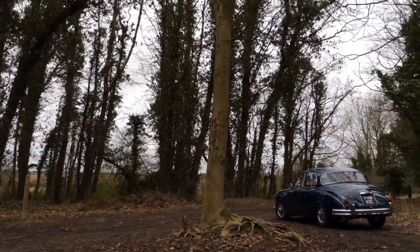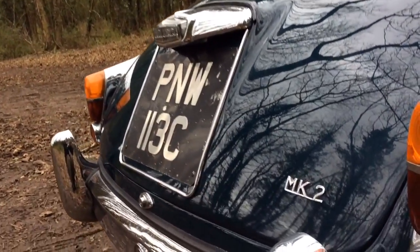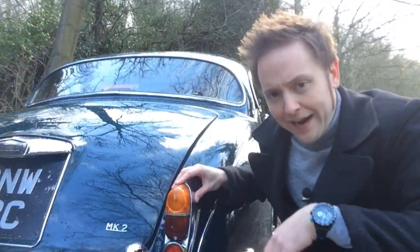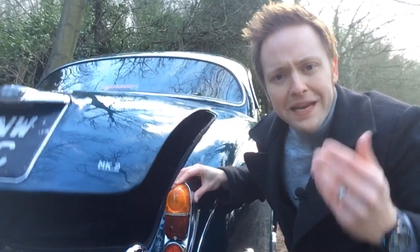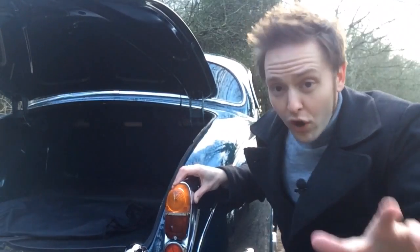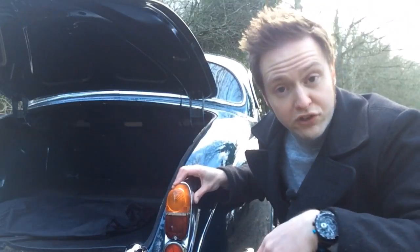But why did the Mk2 Jag become so popular with the baddies? What made it so good? Well, it wasn't their ability to carry the loot. The Mk2 Jaguar has a well-documented history of popping its boot without warning — not ideal in a car chase through the misty streets of London, chased down by a rusty-coloured Ford Granada.